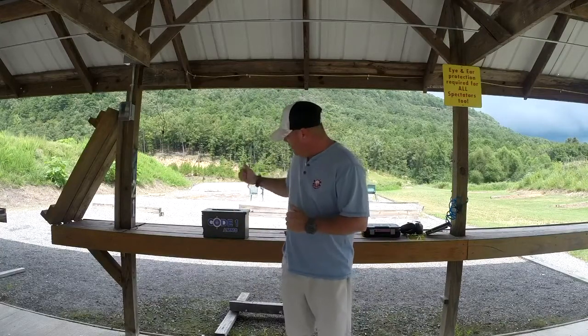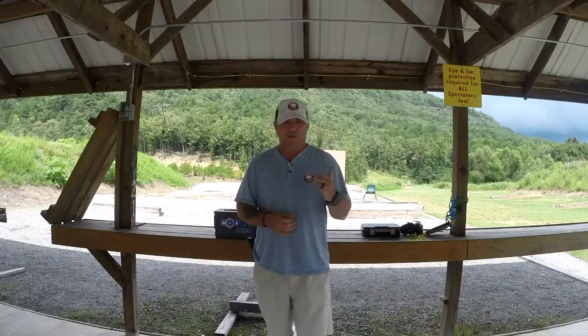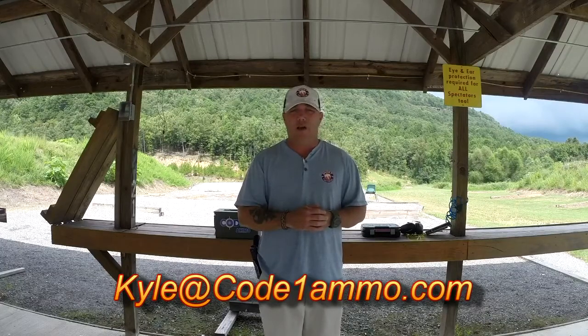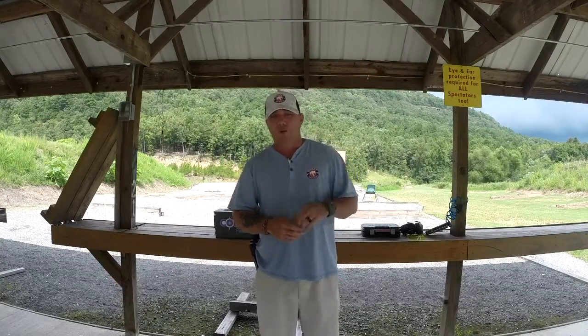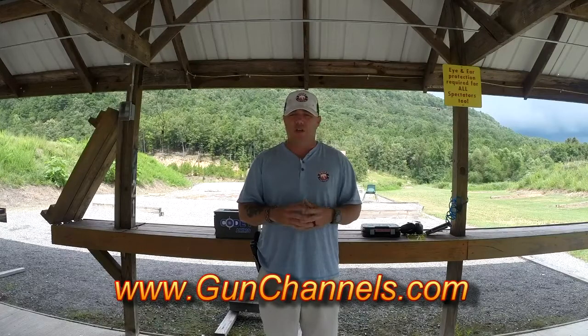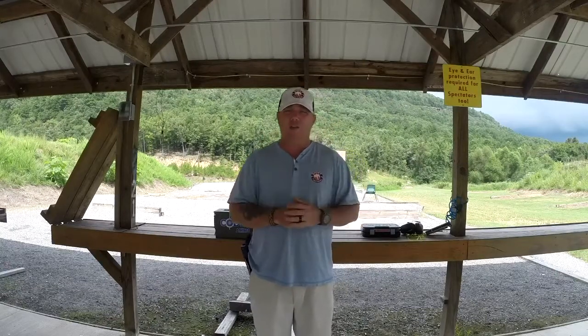Thank you again for watching. A quick shoutout to Code One Ammo — Kyle Osborne, James, Bill, and all those guys. Phenomenal custom loading anywhere from .380 to .300 Blackout — .44 Mag, .357 SIG, .40 Smith, and everything in between. If you need ammo, go ahead and email Kyle at kyle@code1ammo.com. Also, come join GunChannels — it's free. It's a great gun community surrounded by people who want to talk guns. There's a 24-hour live chat where you can watch, chat in the chat box, or jump into the hangouts call and be part of the action.